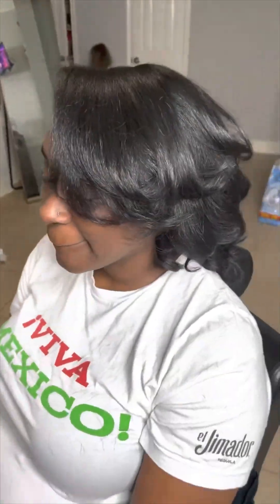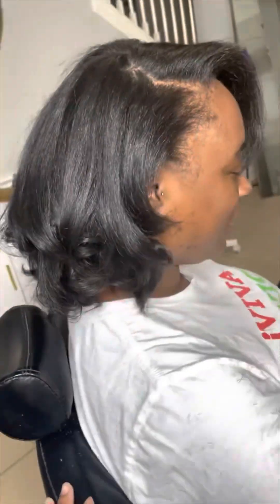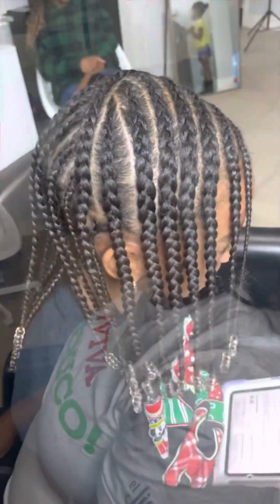This is another one of my clients — she is an old college friend and she got a silk press. Look at that hair, y'all! That's her natural color — she has the prettiest black hair ever and it's so healthy.